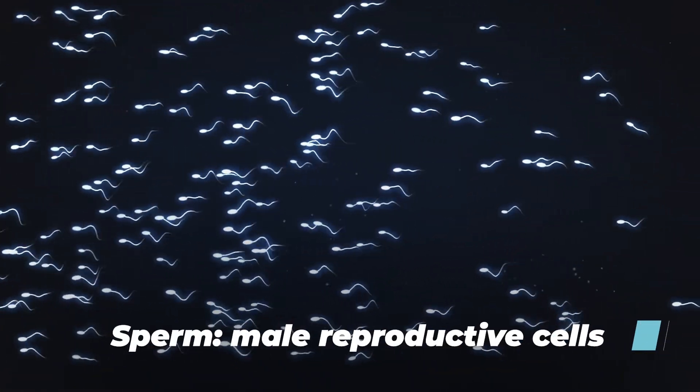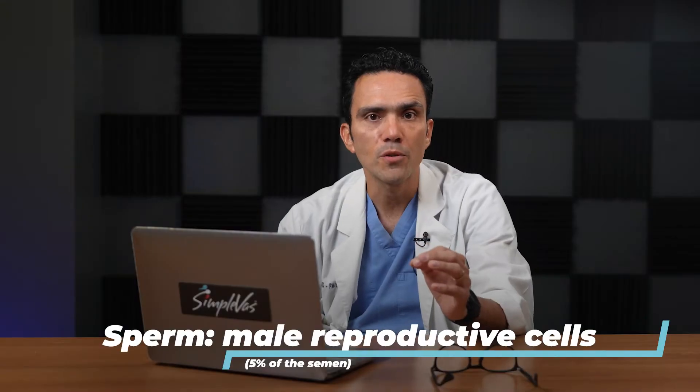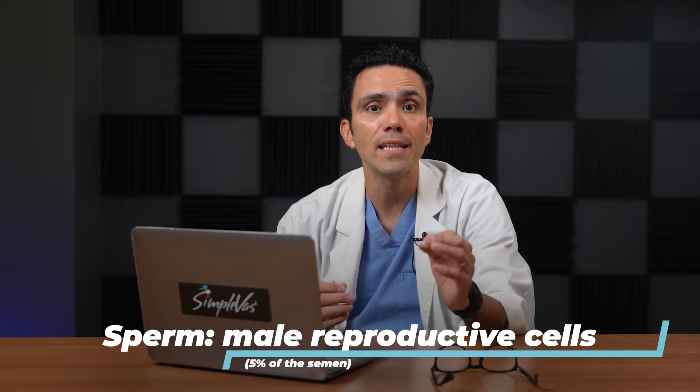Sperm, on the other hand, are the male reproductive cells that contain genetic material. They represent 5% of the material that is ejaculated, and they are produced in the testicle. A sperm is made up of three main parts: the head, the mid piece, and the tail. Under a microscope, they just look like very tiny tadpoles.